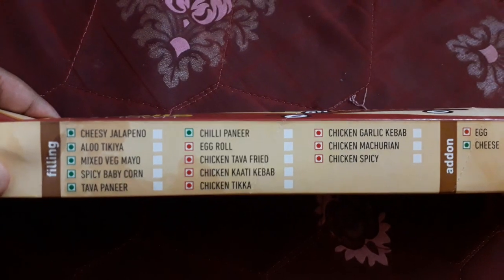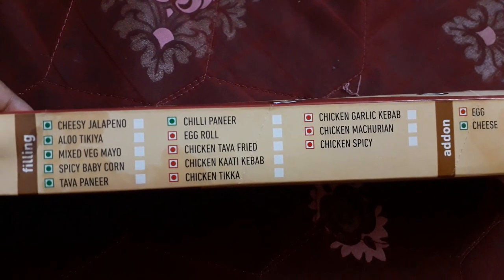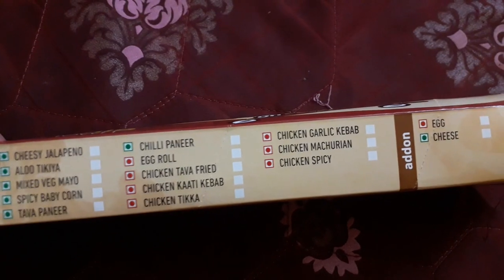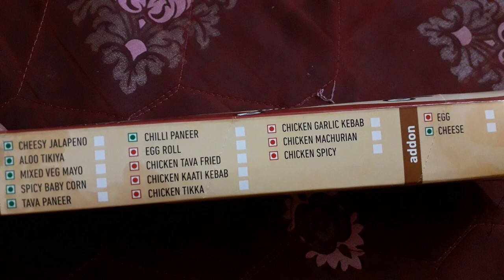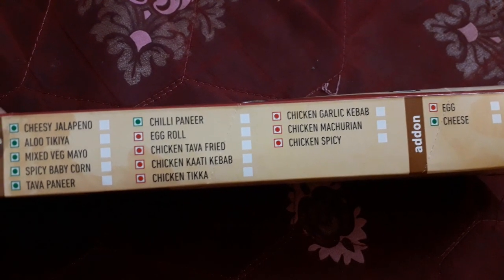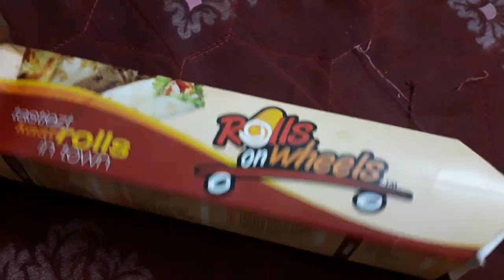Here are some of the filling options available: Chinese jalapeño, aloo tikka, mixed veg, spicy baby corn, tava paneer, egg roll, chicken tava, fried chicken, kati kabab, and chicken tikka. I ordered the chicken tikka, so let's open it and see how it is.